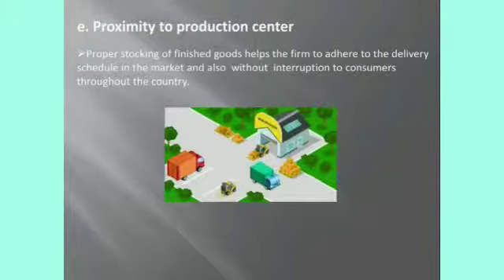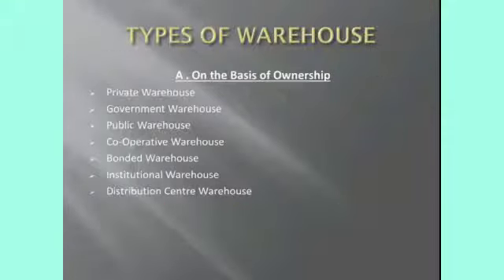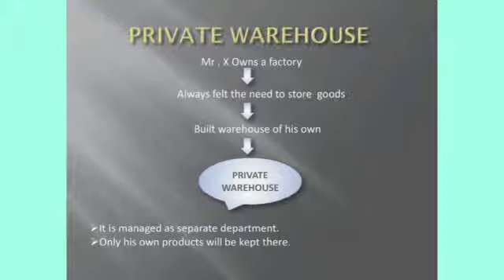Next, we are going to see types of warehouses. There are two types: based on ownership, and based on the commodities stored. Based on ownership, we have seven types: private warehouse, government warehouse, public warehouse, cooperative warehouse, bonded warehouse, institutional warehouse, and distribution center warehouse.